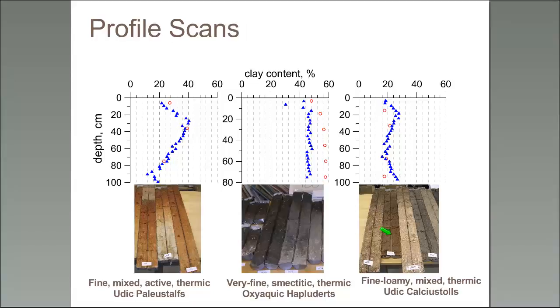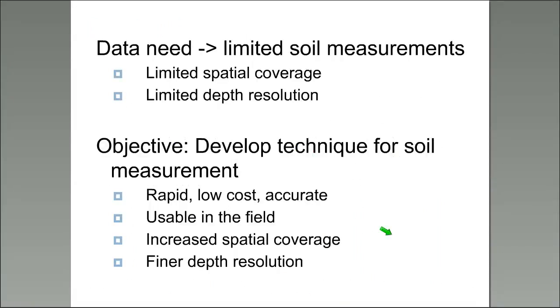To summarize our data needs: we have limited spatial coverage of soil properties and definitely limited depth resolution information. Our overall objective was to develop a technique for rapid soil measurement at fixed costs, with reasonable accuracy, usable in the field, collecting data at very fine depth resolution so we could move across landscapes faster and still get quality depth information.